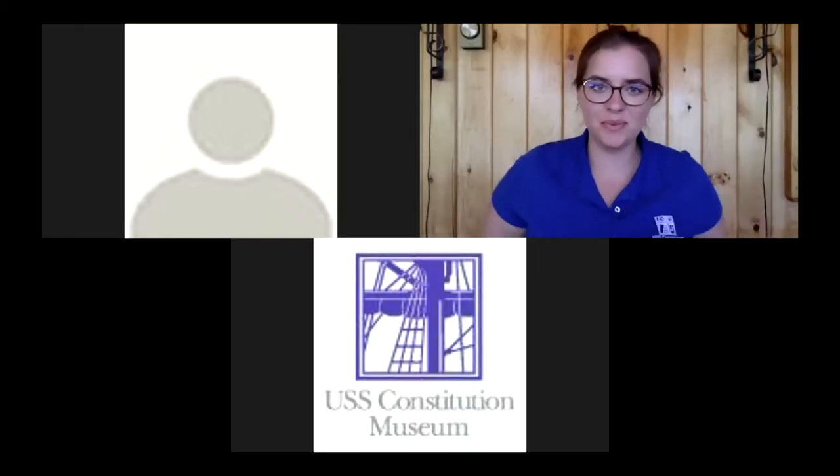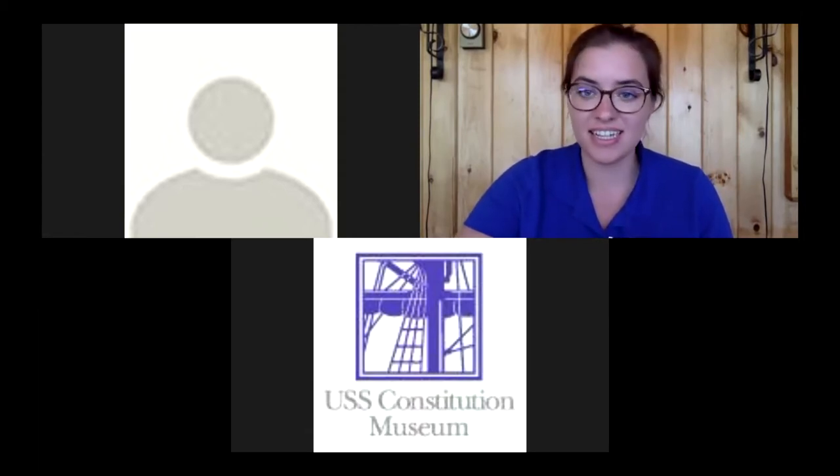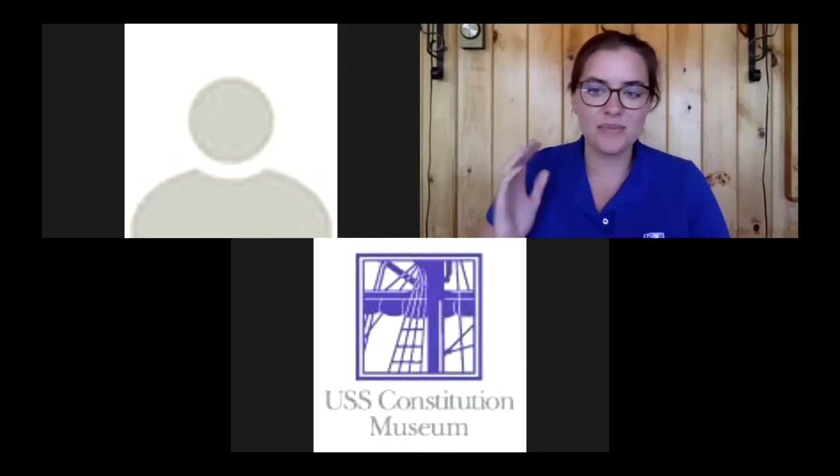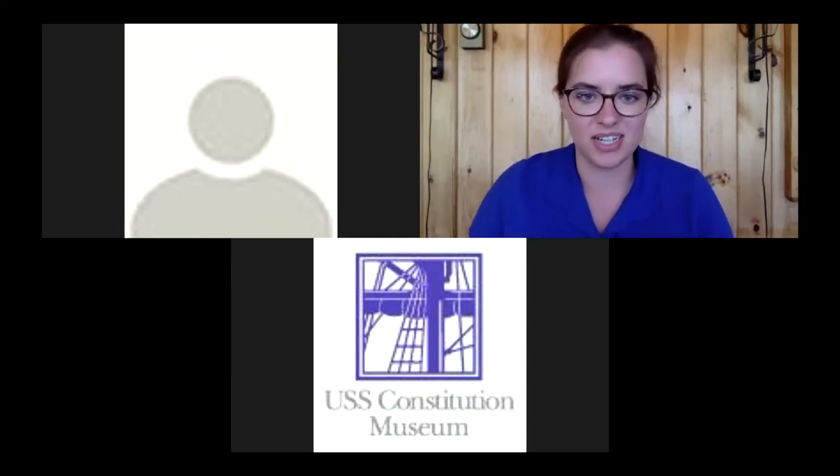Welcome to A Sailor's Life Live, our weekly program from the USS Constitution Museum all about life at sea on board USS Constitution during the War of 1812. My name is Sarah, I'm an educator at the museum, and I'm joined today by one of the active duty crew members of Constitution.